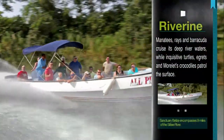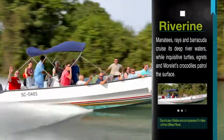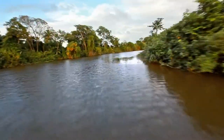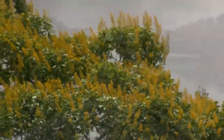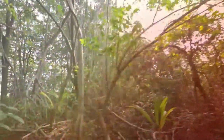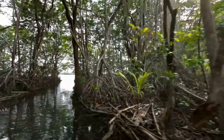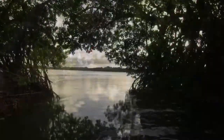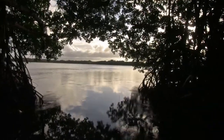Riverine. Sanctuary Belize encompasses nine miles of the City River, a diversified habitat where fresh and saltwater mingle to create a haven for wildlife. Manatees, rays, and barracuda cruise its deep river waters, while inquisitive turtles, egrets, and Morelet's crocodiles patrol the surface. All for our residents to experience and enjoy up close and personal.